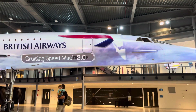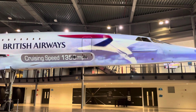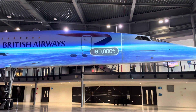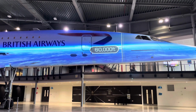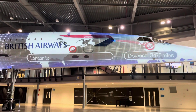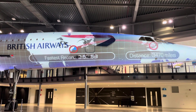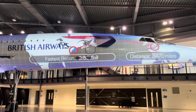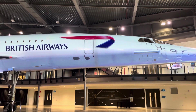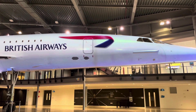Concorde cruised at Mach 2.02, or 1,350 miles per hour. At up to 60,000 feet — just over 18 kilometers — passengers could see the curvature of the Earth from their windows. Flight time from London to New York was just 3 hours 20 minutes, with a record of 2 hours 52 minutes and 59 seconds.